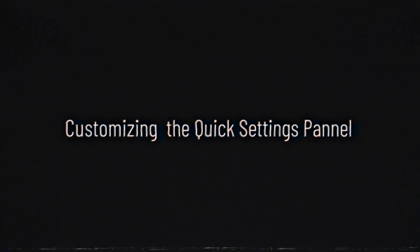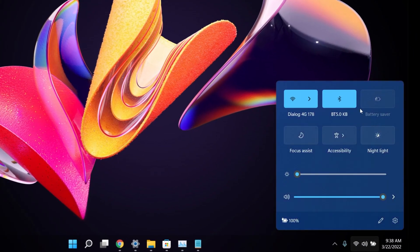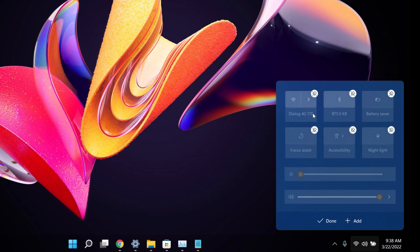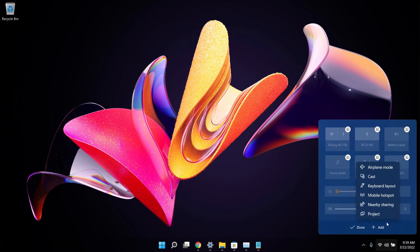Trick number nine is customizing the Quick Settings panel. Click on the system tray area to open the Action Center, then click the pencil icon to edit it. You can remove items by clicking the remove icon, or add new ones using the Add button — letting you pin your most important settings for quick access.